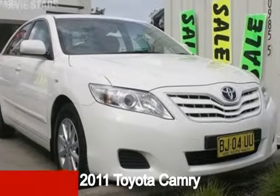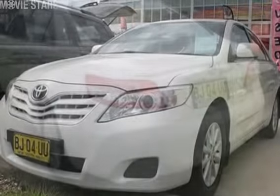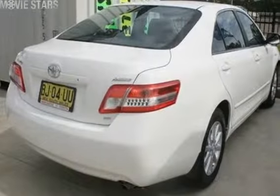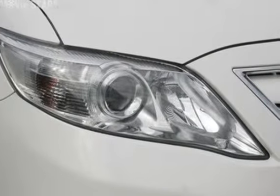Take a look at this 2011 Toyota Camry. This Camry has a reliable 2.4-litre engine, and it responds smoothly to its 5-speed automatic transmission. The attractive white exterior is complemented by its stylish interior.